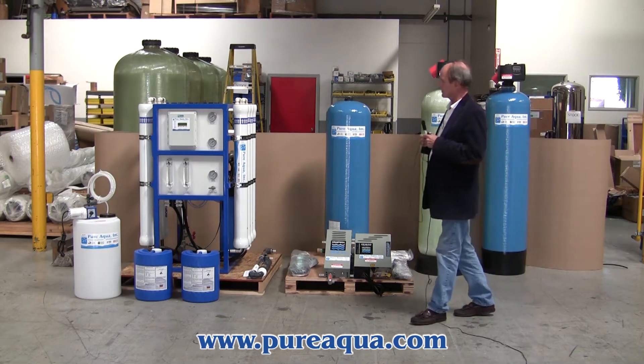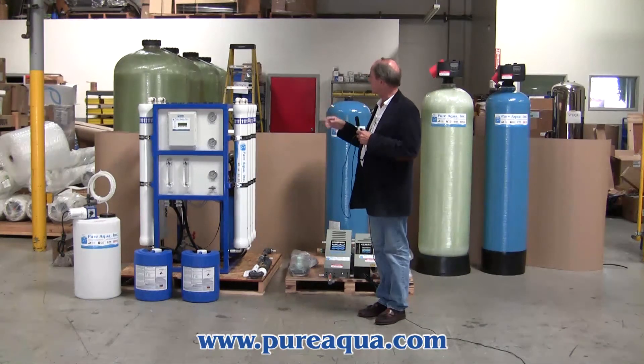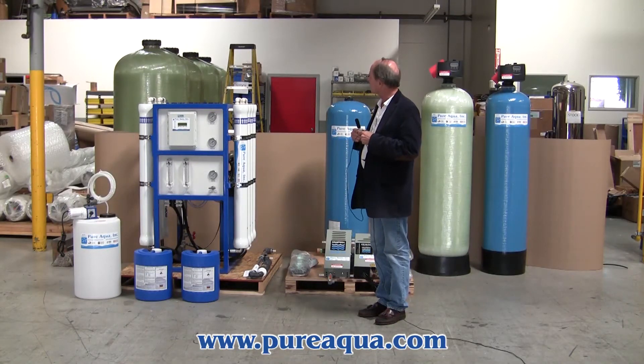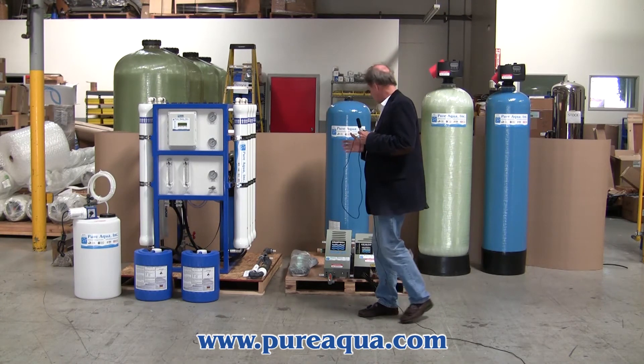Next, we have anti-scalant injection just prior to the reverse osmosis. The reverse osmosis system is designed to produce up to 12,000 gallons per day. Then the RO product water is treated by both ultraviolet and ozone.